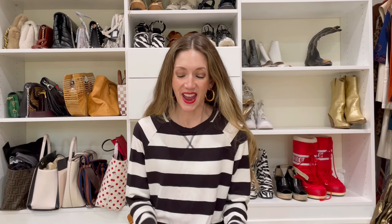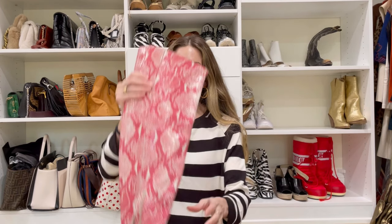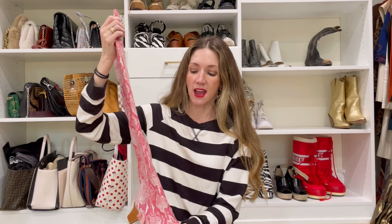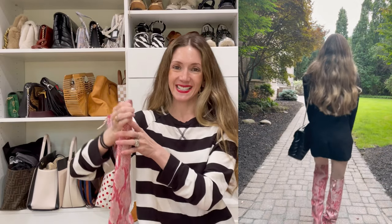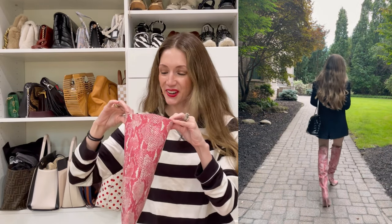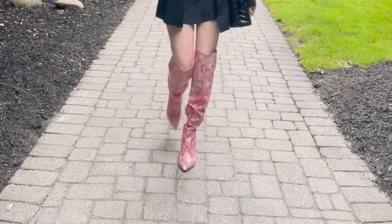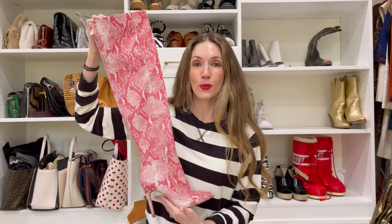Another pair of boots very on-trend for fall is the over-the-knee boot. These are by Cecilia New York and they have a 15% discount code — Ziba15. These are amazing and very comfortable. They go over the knee. The pink is just such a rock star color with denim or a little sweater mini dress. They're quite the statement.